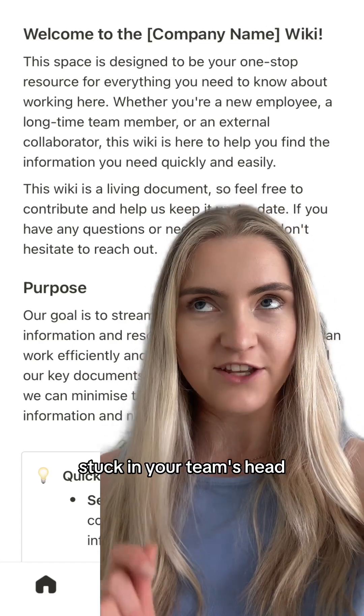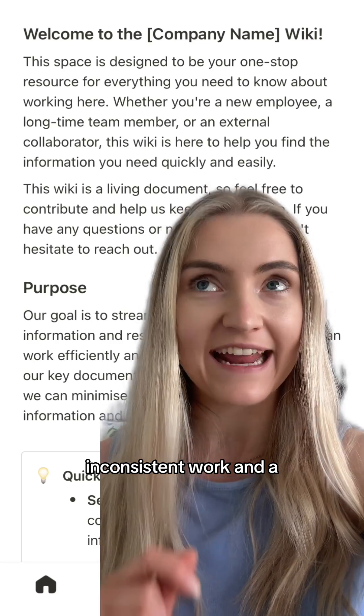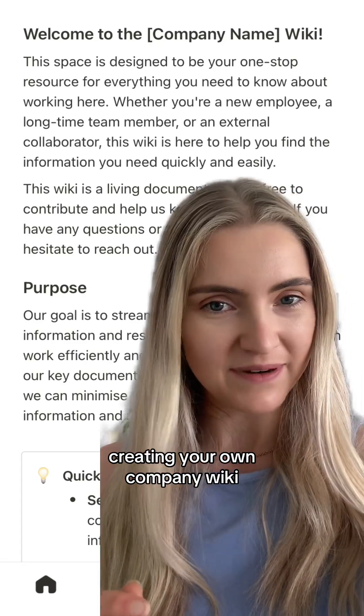When key knowledge is stuck in your team's head, you end up with repetitive questions, inconsistent work, and a huge risk if somebody leaves. So let's fix that by creating your own company wiki.